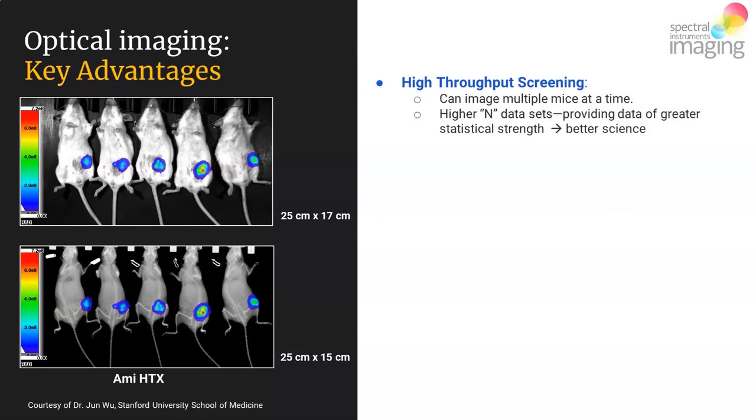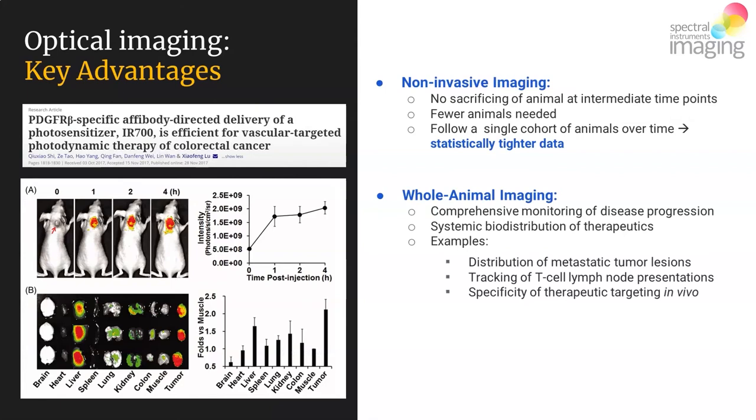There are a couple of last key advantages to optical imaging. The first is non-invasive imaging. When acquiring your data, you don't need to sacrifice the animal at intermediate time points — you can follow the same cohort of animals over time by non-invasively imaging optical data penetrating through their tissue and collected by your camera system. This leads to fewer animals being used, and it also allows a single cohort to be followed over time, eliminating the inter-group variability that arises when sacrificing replicate groups at various intermediate time points.